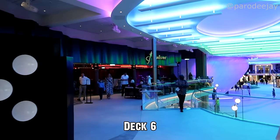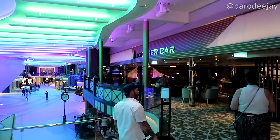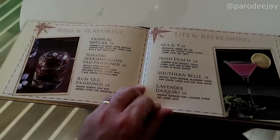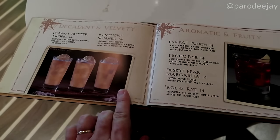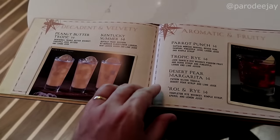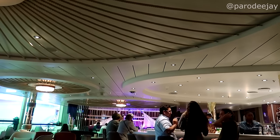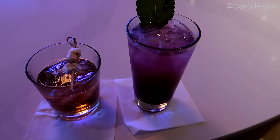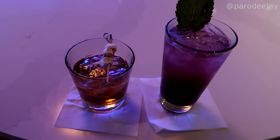We've finally made it inside and are starting at the Schooner Bar — hopefully no Sweet Caroline tonight. Let's take a peek at the old Schooner Bar menu. A couple of new ones: the Toasted Marshmallow Old-Fashioned and the Peanut Butter Tropic are new. Dee has gone with a Southern Bell — very pretty — and I've got the Toasted Marshmallow Old-Fashioned.